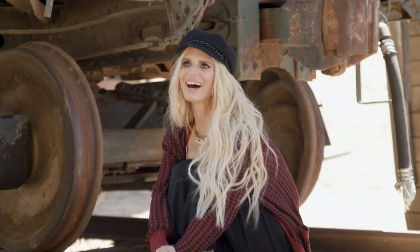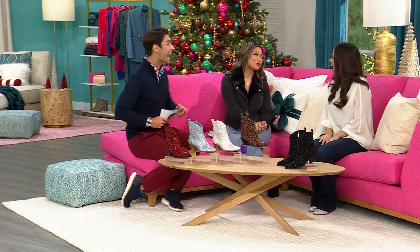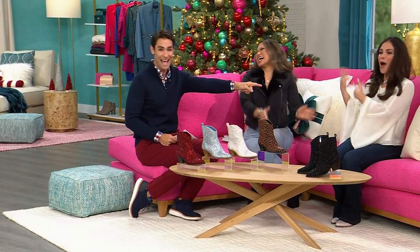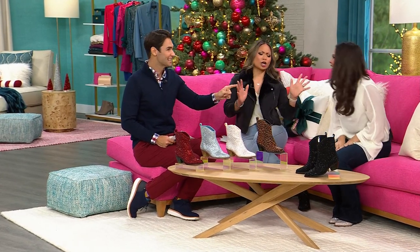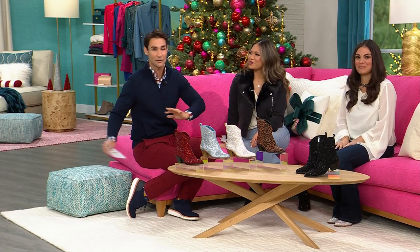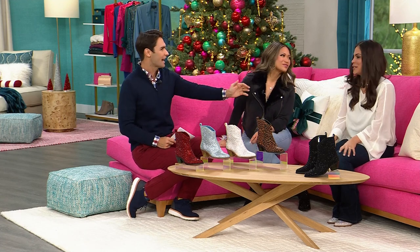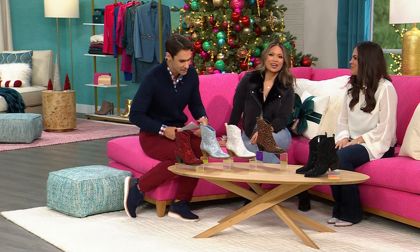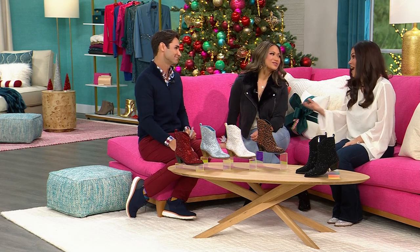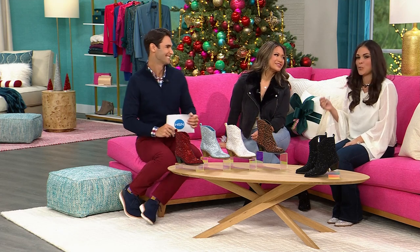We have somebody here in studio — this is Brittany. Talk about stylish and fresh and fun. Jessica is currently in Nashville putting her next album together, but we get Brittany here. She comes and tells us all about the fashion and the style and those great features inside that make it comfortable — those design details that make these truly functional, the type of boot you're going to be able to wear all day long.